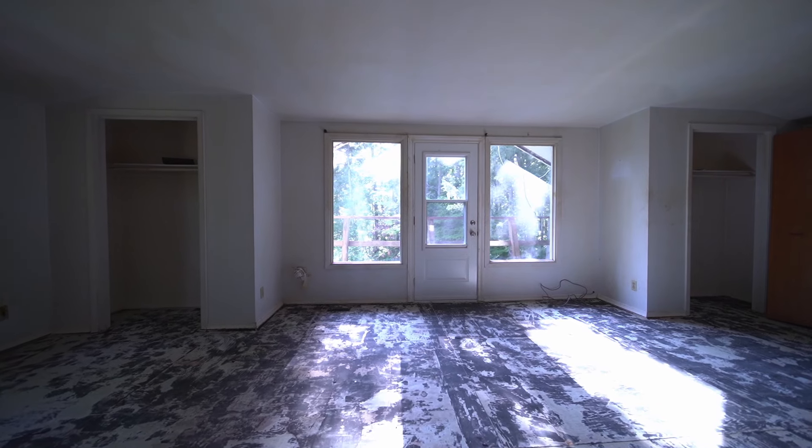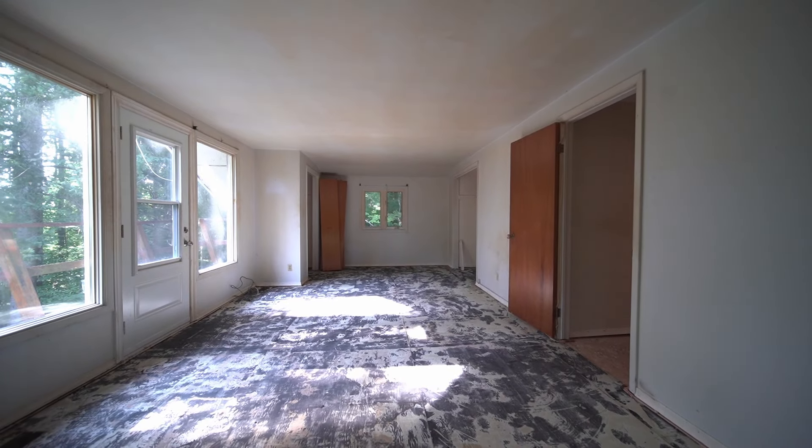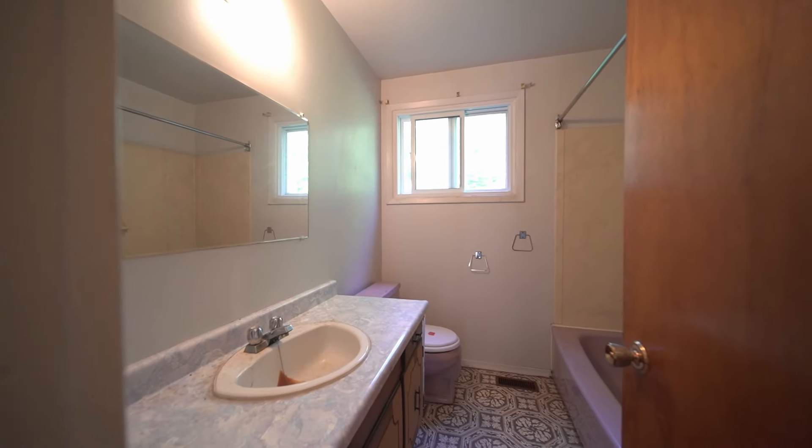We've got three plus one bedrooms. This great primary bedroom has a charming country balcony, two full baths, and a full height unspoiled basement. This is a great opportunity to put some money back in your pocket, build on that sweat equity, and make this house your own.